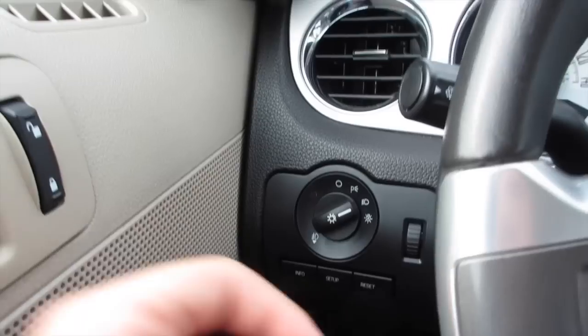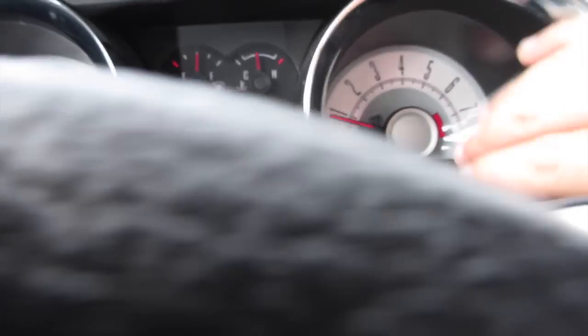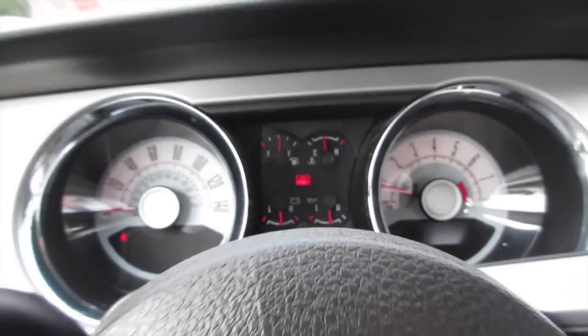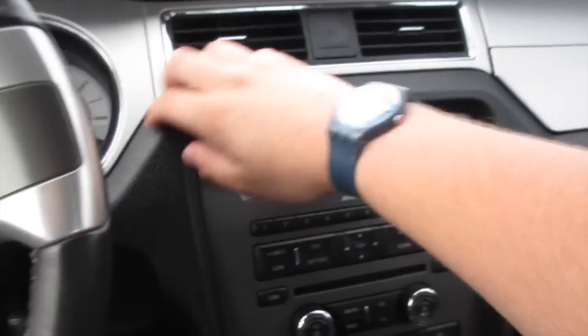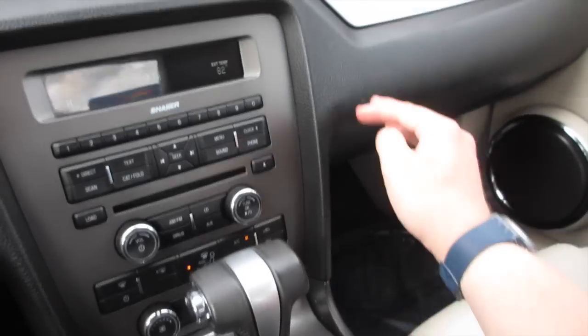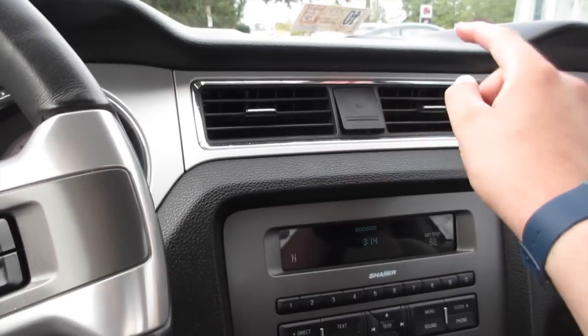Over here you have your info setup and reset, along with your headlights and fog lights. Coming along the center you can see your gauges — your speedometer, tachometer, and all your other auxiliary gauges in the middle. Coming along the top you have a very nice padded dashboard, and padding follows through with your brushed aluminum along the top. You have your 12-volt outlet in the center.